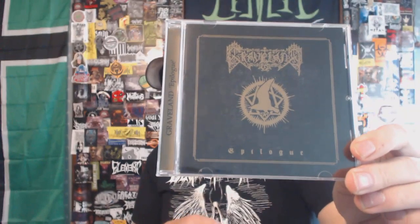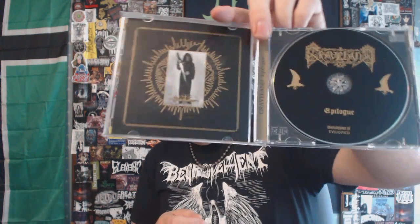Next up, if you didn't hit thumbs down for the Grand Belial's Key, you'll hit it for this band. We have Graveland with their 'Epilogue' demo — this is the Witching Hour Productions reissue from 2015, though the original demo came out years and years before that. This is not the best Graveland material, it's not bad, but of the three releases I own from this band this is my least favorite. And funny enough all three releases I own were released in succession and they are all demo materials.